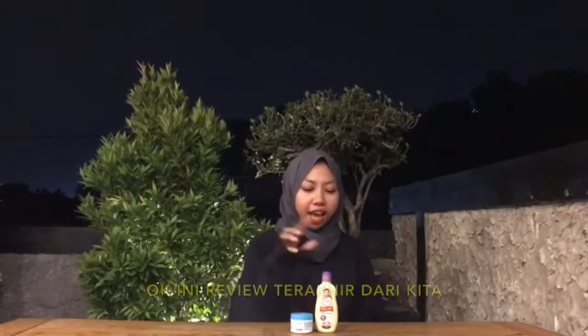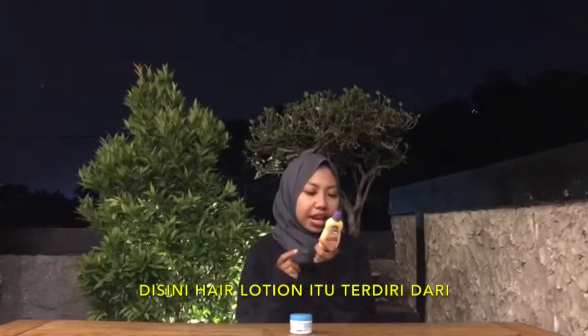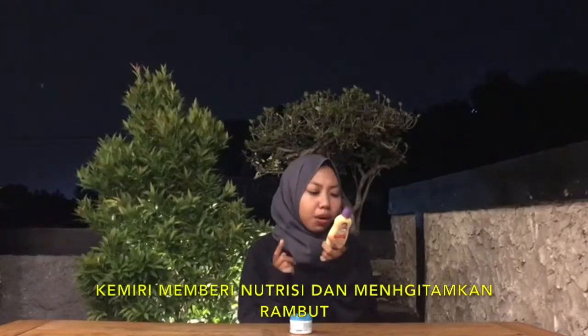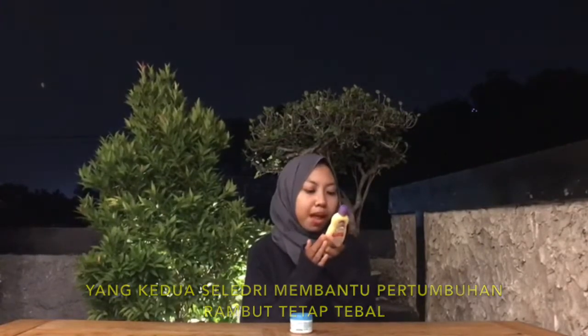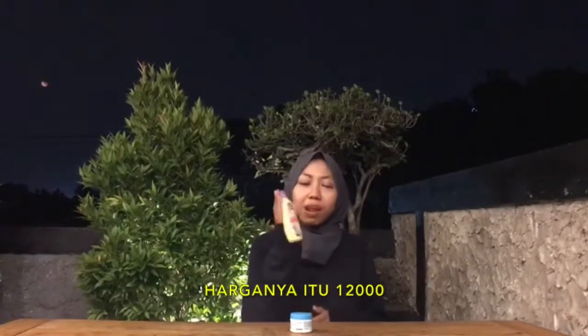Ini review terakhir dari kita. Yang pertama ada hair lotion — terdiri dari kebiri sama selendri. Kebiri memberi nutrisi dan menguatkan rambut, sementara selendri membantu pertumbuhan rambut tetap tebal. Wangi banget, tapi tergantung ke kalian ya. Harganya Rp12.000an.